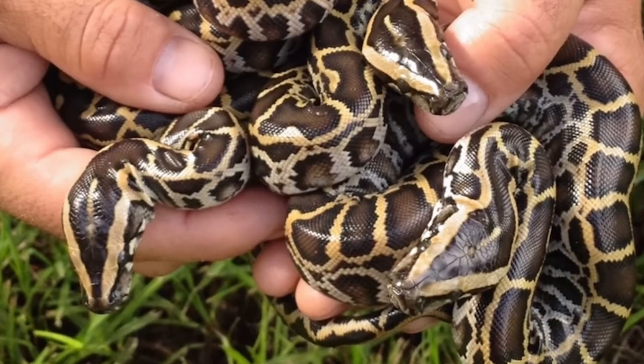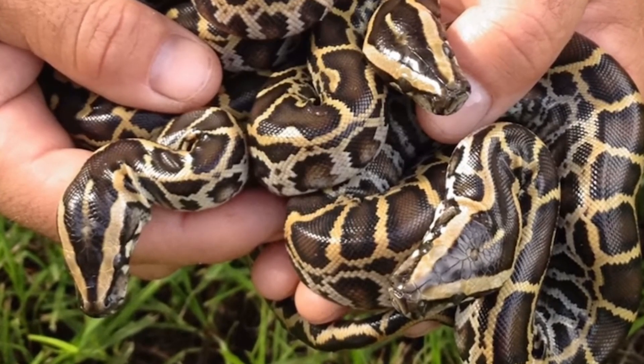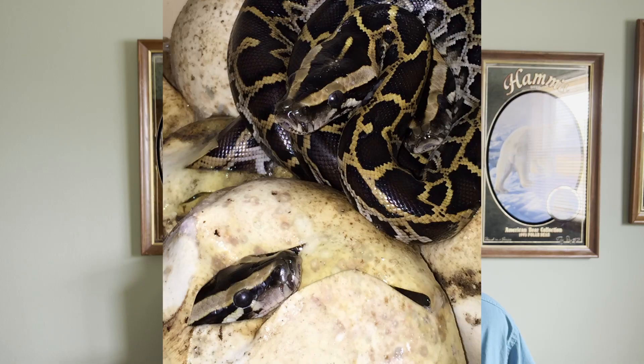When they hatch, the babies are actually just as large or larger than a lot of native snakes, giving them a size advantage right away. The female guards the nest until they hatch, and once they do, the babies are on their own. That nest-guarding gives this species an edge, because a lot of reptiles don't guard their nests, allowing predators to easily snack on eggs. But with a big mother python on guard, nothing's likely to bother it.